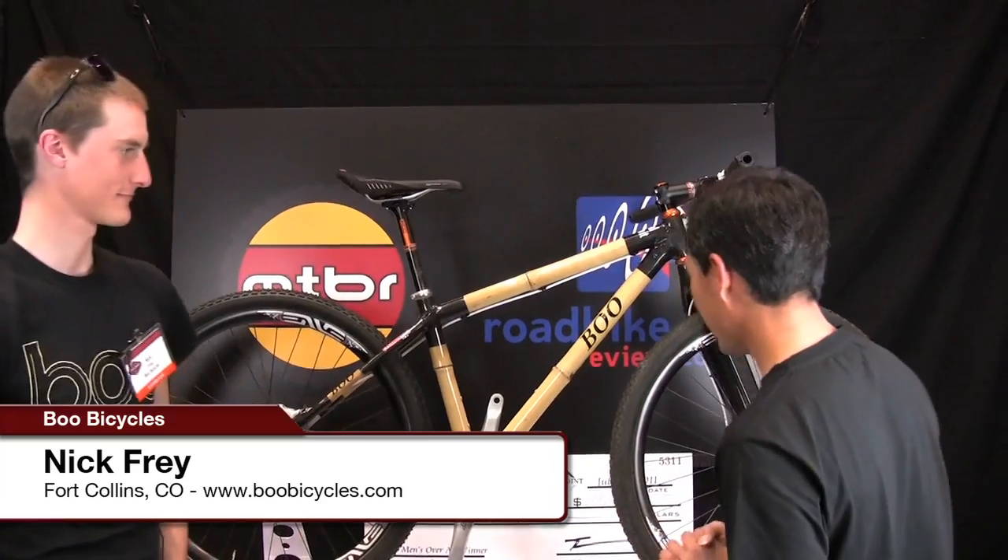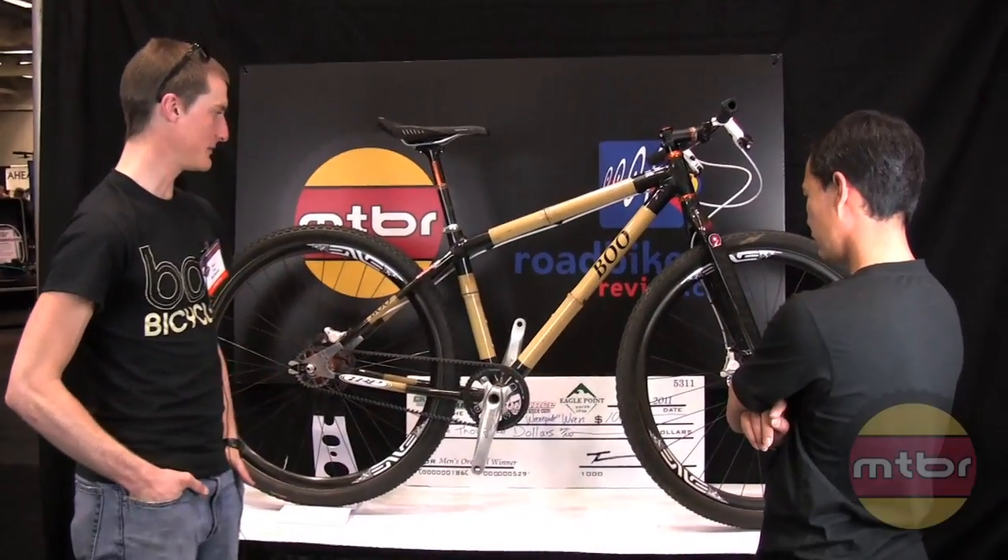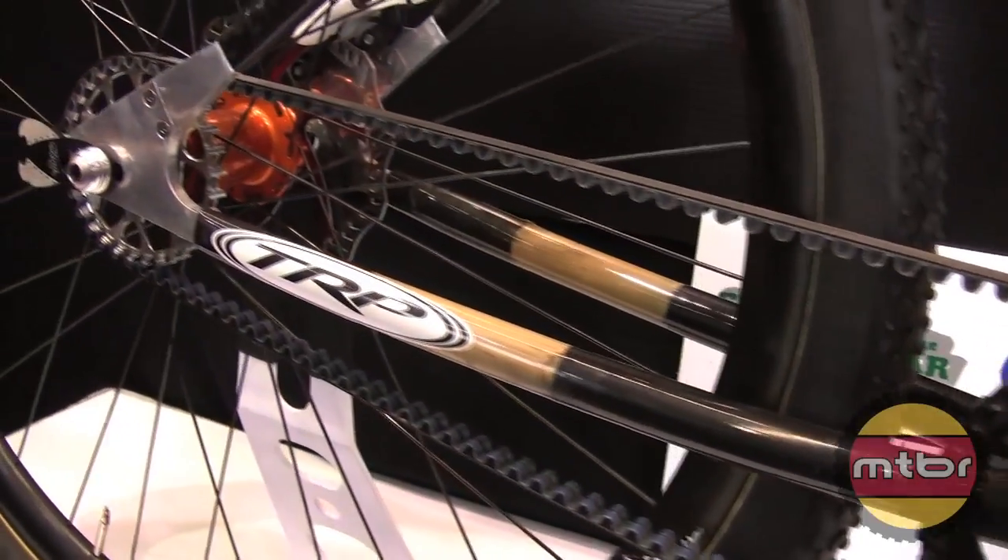Nick is going to show us a mountain bike this time. Tell us what you have. So here we have a single speed belt drive, Gates Carbon Belt Drive 2.9er, fully rigid.